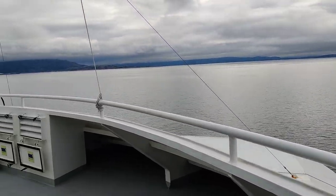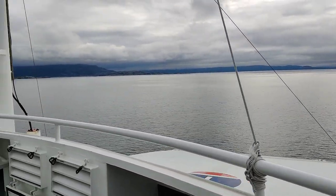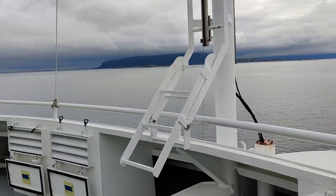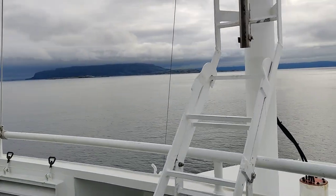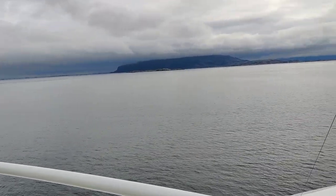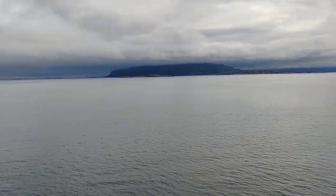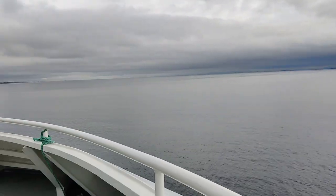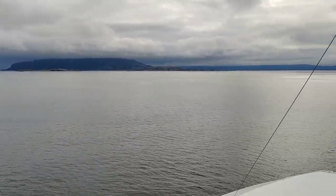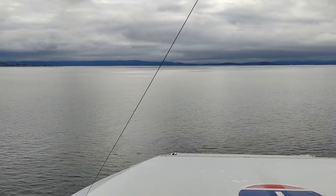The views from the ferry on a clear day would be quite nice when you are close to land. But on a cloudy day like this you can't see that much except when you're really close by. So this is not really a joyride — it's more of a means of transportation from one spot to the next, saving some time and not needing to drive the whole way.